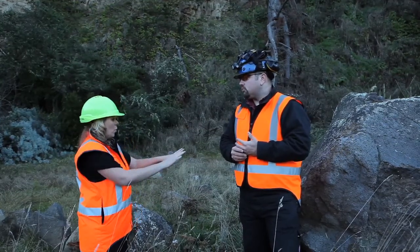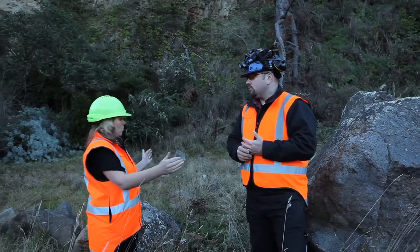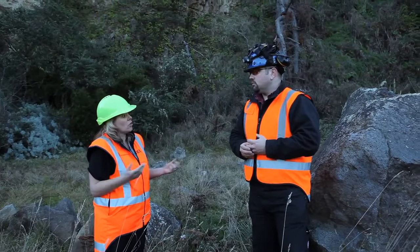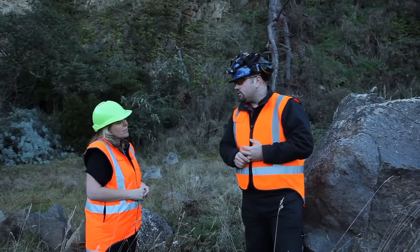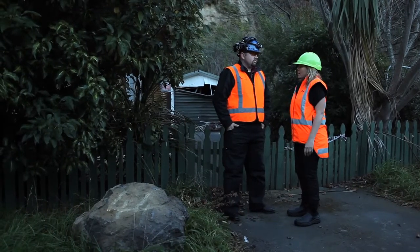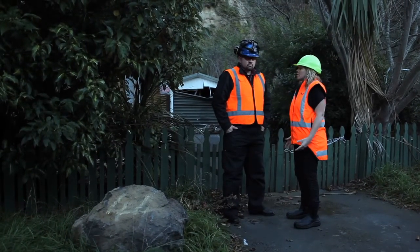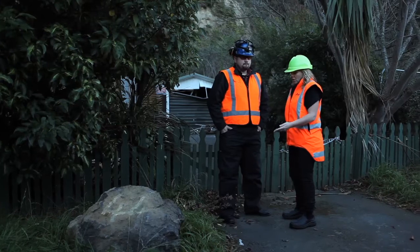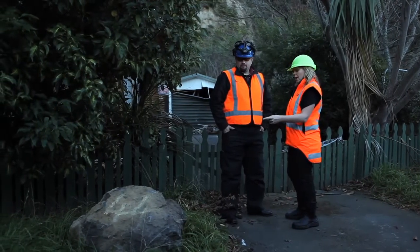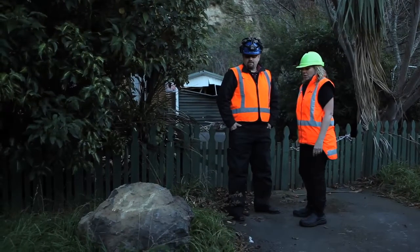So what you're saying is that this area and what we are seeing in this very small space is indicative of what has happened possibly either side of us to the homes in that area. Absolutely correct. So Jan, we're standing outside one of the properties that will now be red zoned because of the rockfall risk, and this rock is possibly a good example of what has happened here. Can you talk us through where that came from and what it did on its travels?